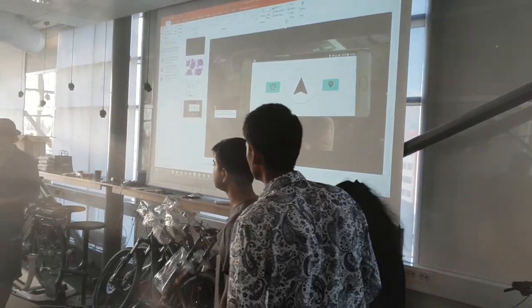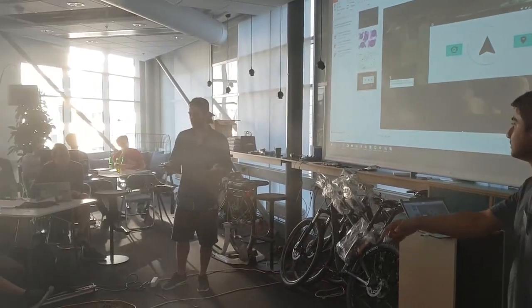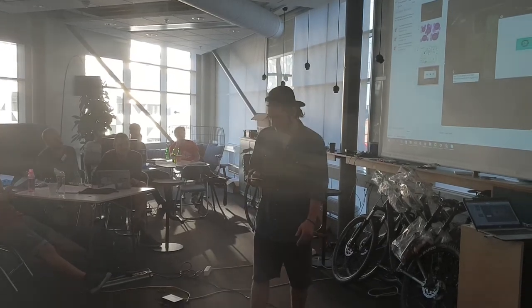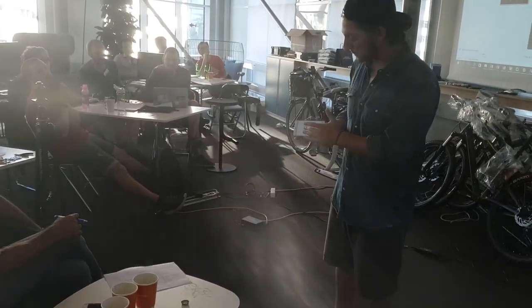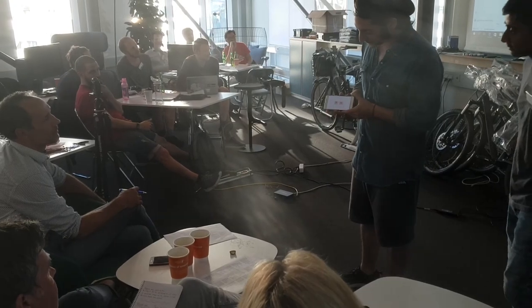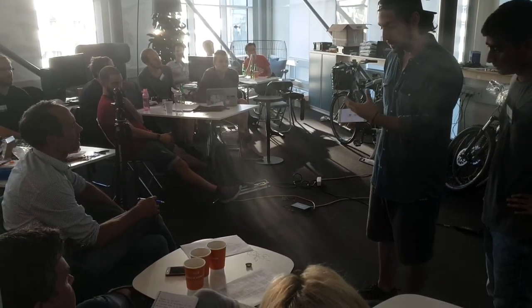I have the app on my phone, so I'll show you directly. We built this interface to be simple — you use your fingerprint to basically lock or unlock the bike.